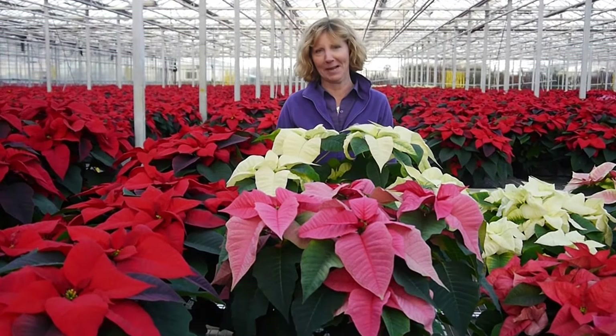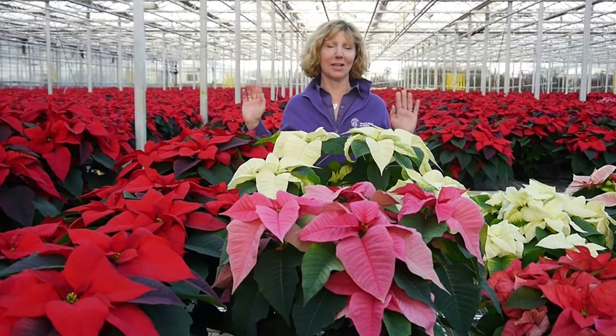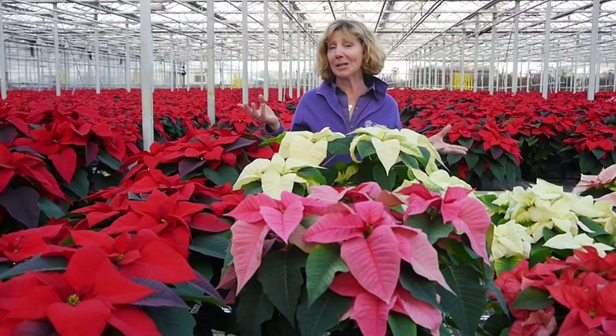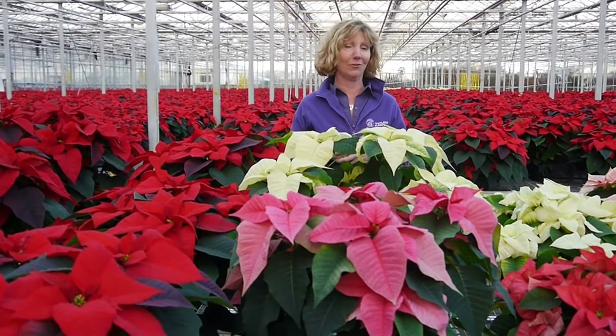Hi everybody, it's Carol at Petland Plants. Our greenhouses, as you can see, are chock-a-block with poinsettias, so I wanted to give you a little glimpse as to what we have and what we'll have on the run up to Christmas.